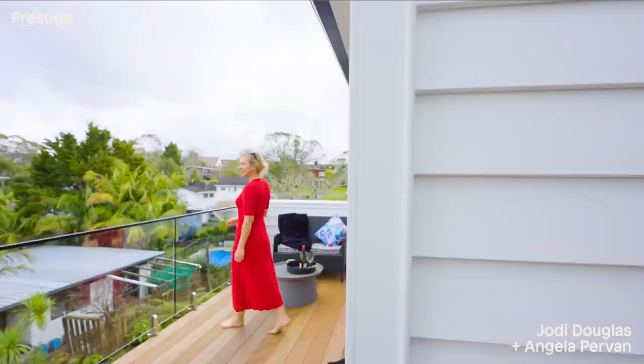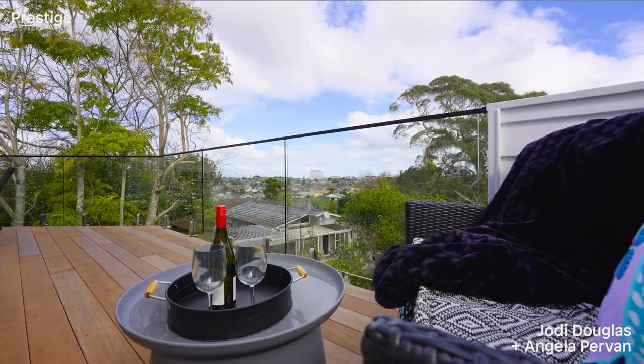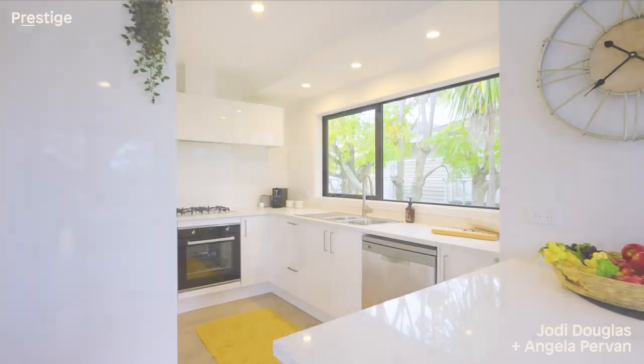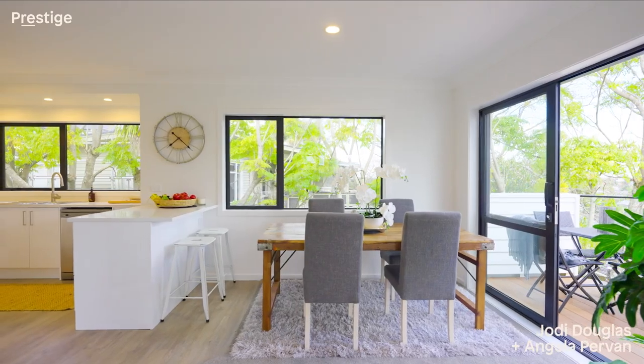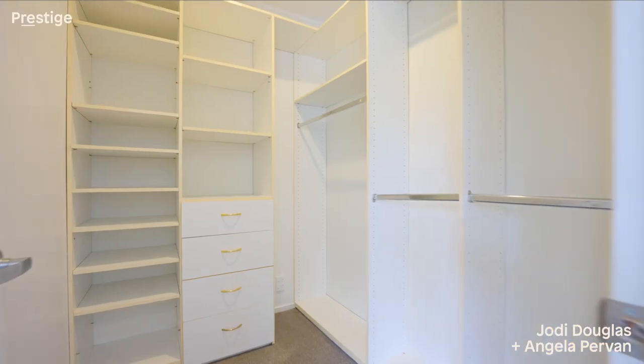Upstairs, the open plan living flows through to an elevated deck — a great space for alfresco dining or a glass of wine — and has a peek of the city skyline. The kitchen is brand new with sleek lines, stainless steel appliances and a breakfast bar. The master suite offers a sizeable ensuite plus a walk-in wardrobe.